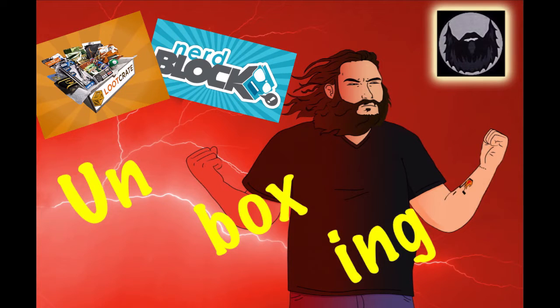Today on the BirdMove Guy, BirdMove Guy's looking at unboxing some Loot Crate and NerdBlock. This is the last time he does this, probably. Let's get to it.